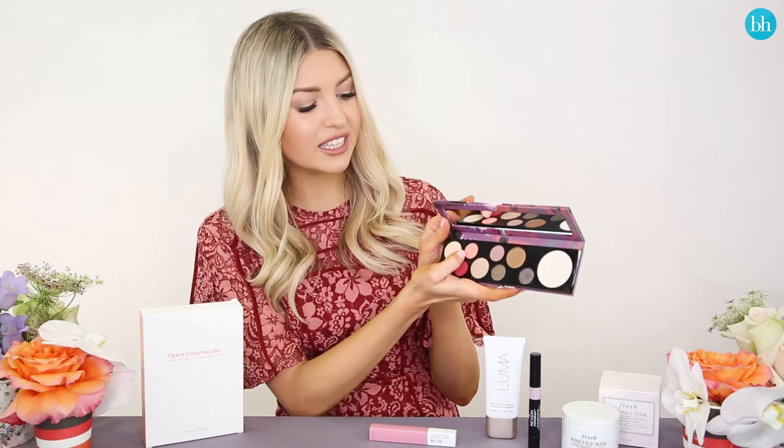I'm wearing a look from this palette now. You can definitely create risky looks with it but I kind of toned mine down. I really love the shade Totally Fierce and I think that this is a great palette for a lot of different wearable looks.